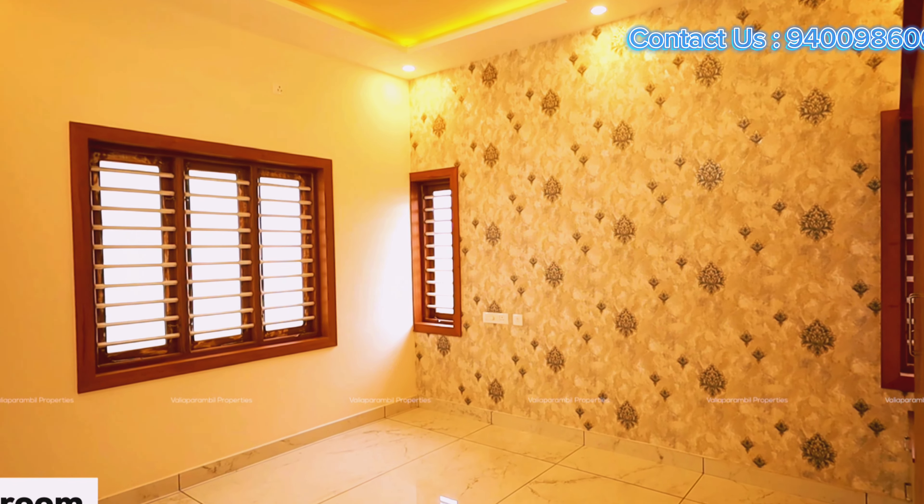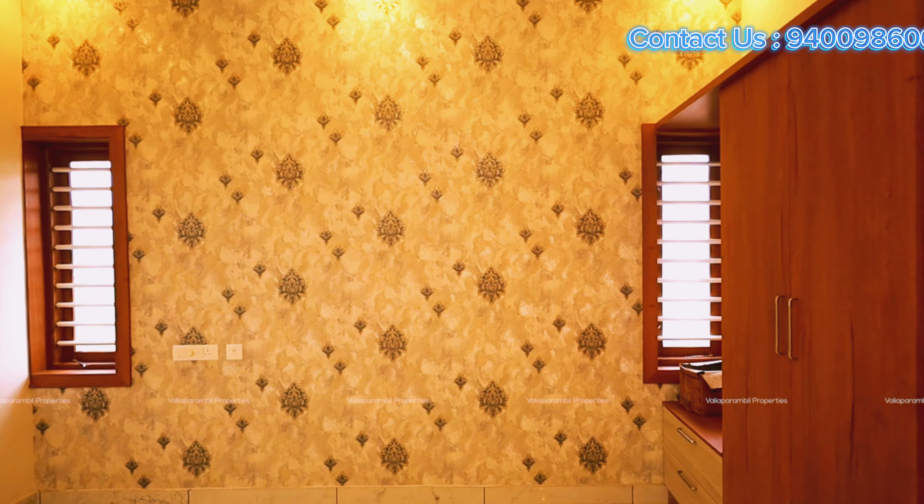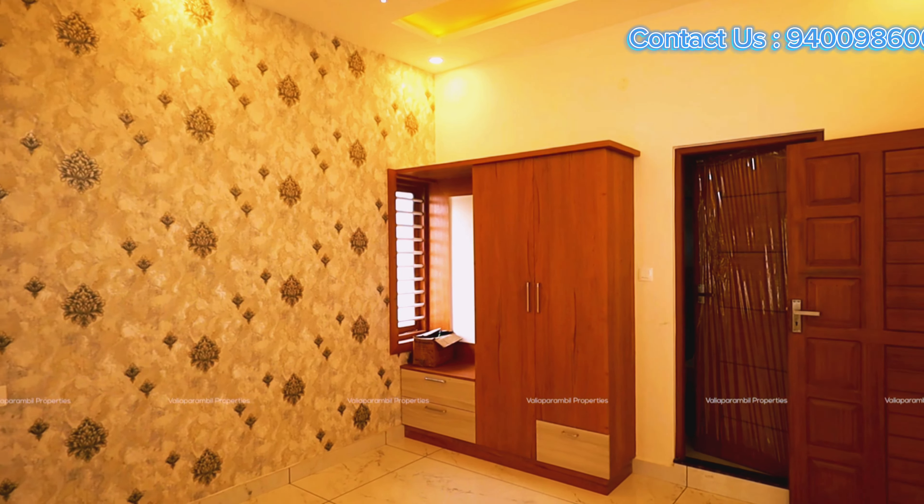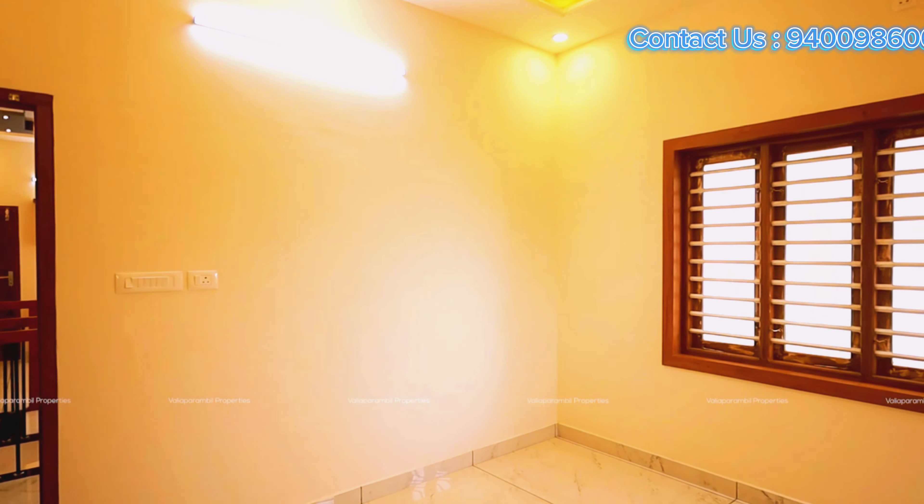This is the third bedroom. All of the bedrooms are installed in one bedroom.